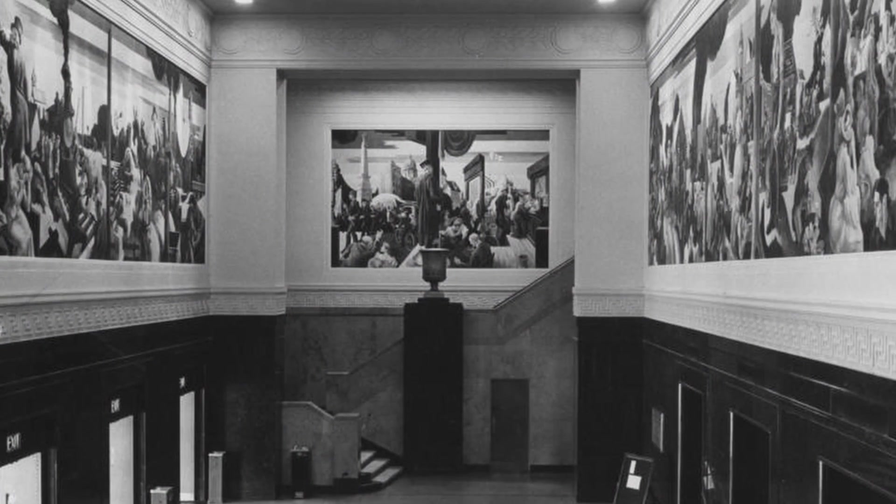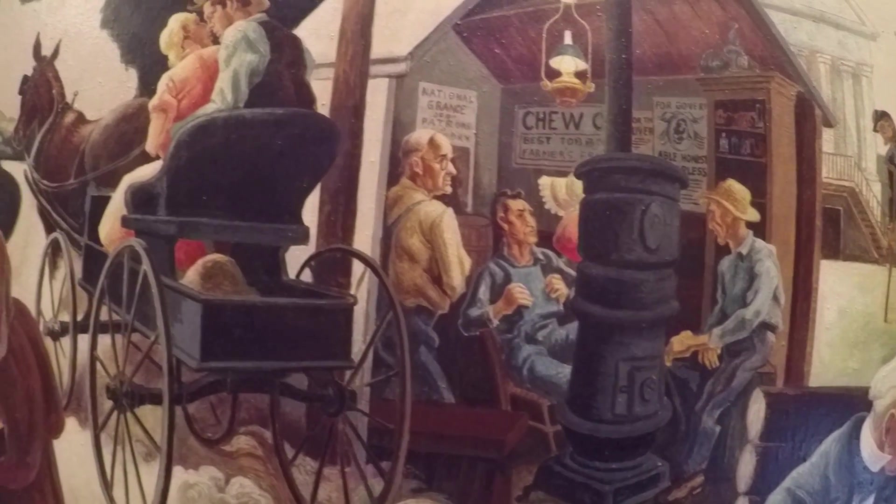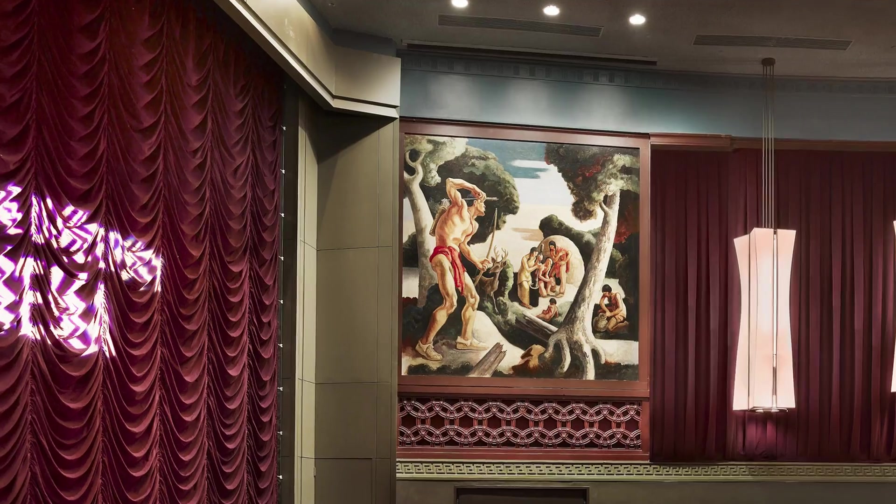IU's most controversial artistic treasure is the Thomas Hart Benton murals depicting scenes from Indiana history.